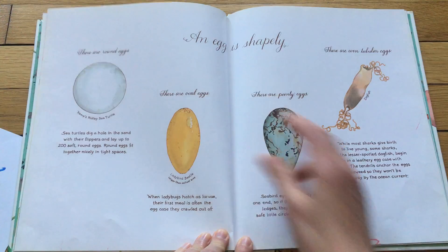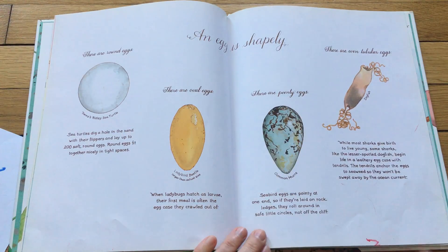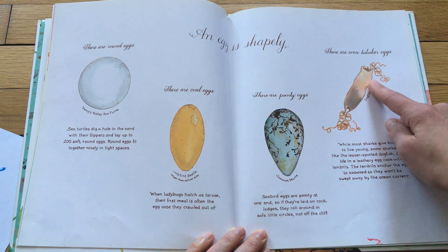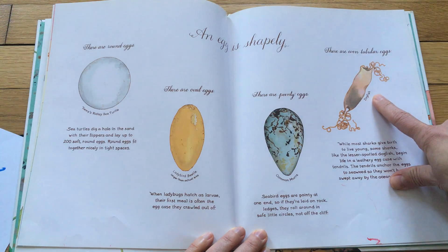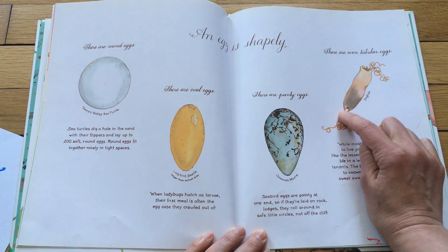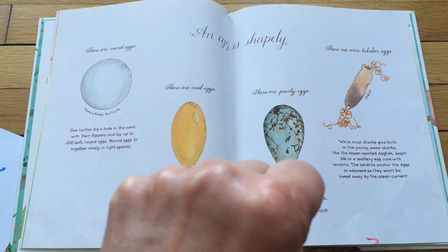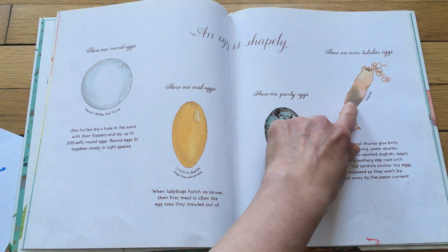An egg is shapely. There are round eggs, oval eggs, pointy eggs, and even tubular eggs. Do you hear that word tube? This is an egg that belongs to a dogfish, and it says that while most sharks give birth to live young, some sharks, like the lesser spotted dogfish, begin life in a leathery egg case with tendrils. The tendrils anchor the eggs — they attach them to seaweed so they won't be swept away by the current.